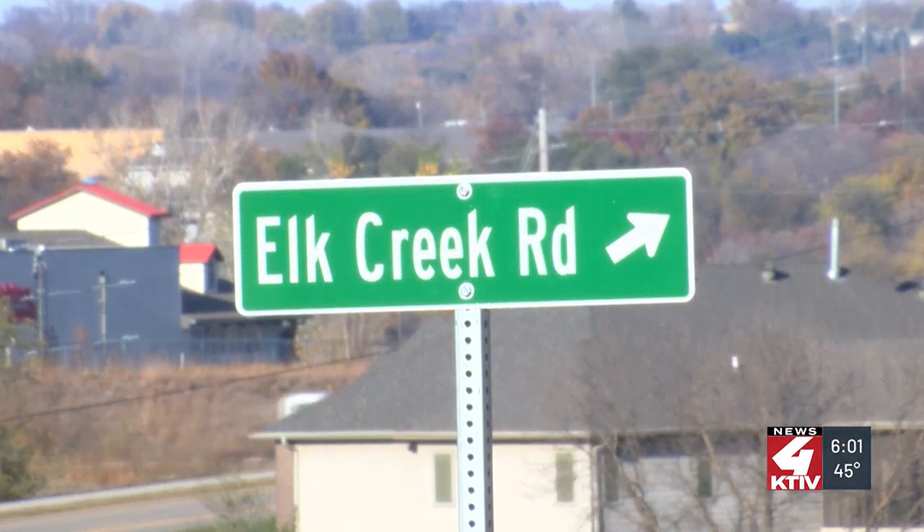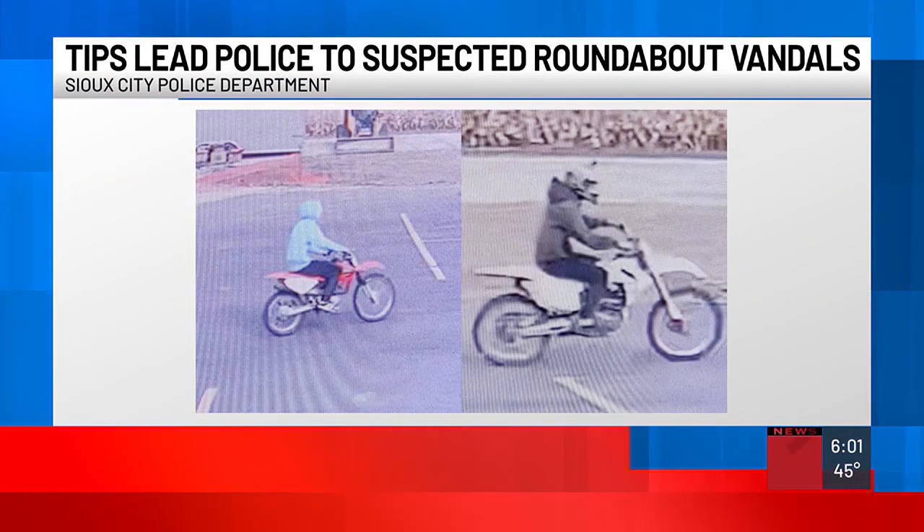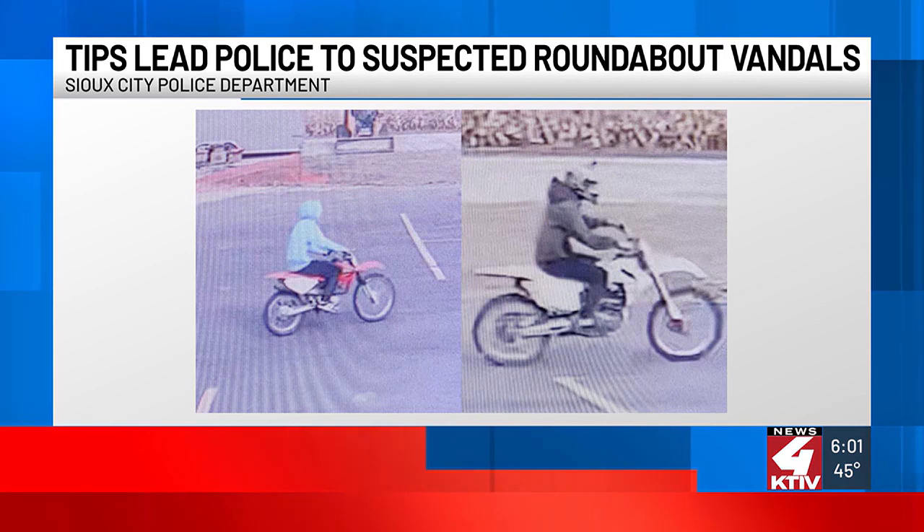Reporting in Sioux City, Connor Trent, KTIV News 4. The roundabout officially opens on Friday morning, but workers were removing the construction signs from the area around 3:30 this afternoon. Two weeks ago, one of two bikers seen in pictures drove through freshly stamped cement in the center of the roundabout. The cost to remove the damaged cement and re-pour it: $15,000.